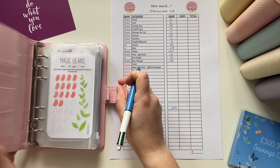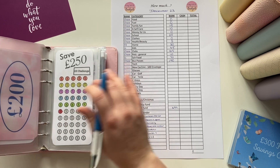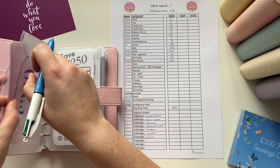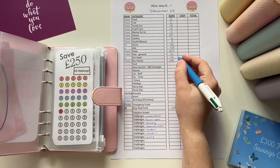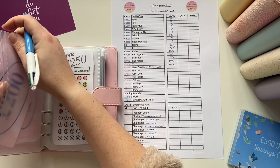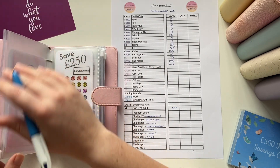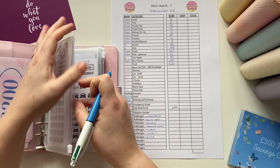Let's do the pink binder. So Magic Beans Challenge, which is for tech, has got £240. I wish my husband looked at second-hand ones. He was like, oh, it's about £460. I was like, well, you haven't got that much money, so keep looking.